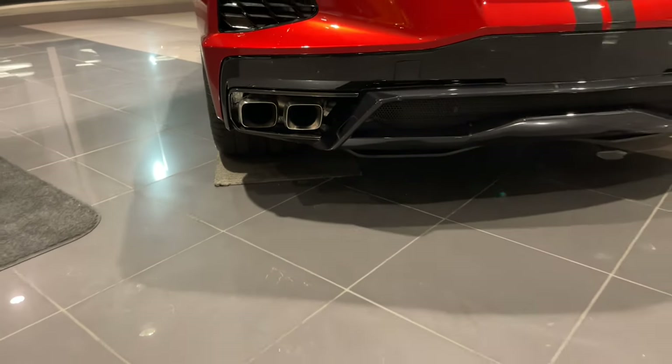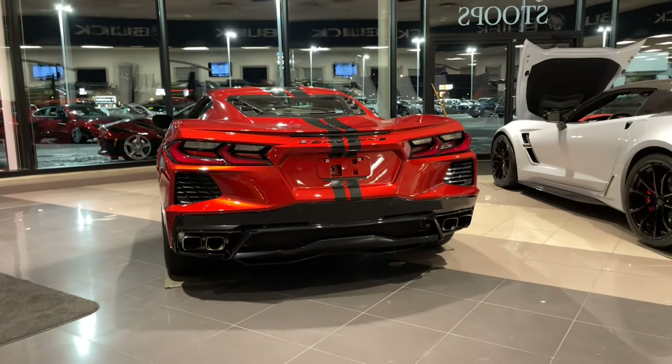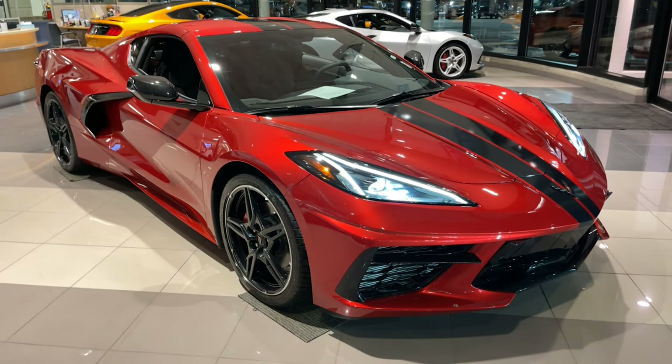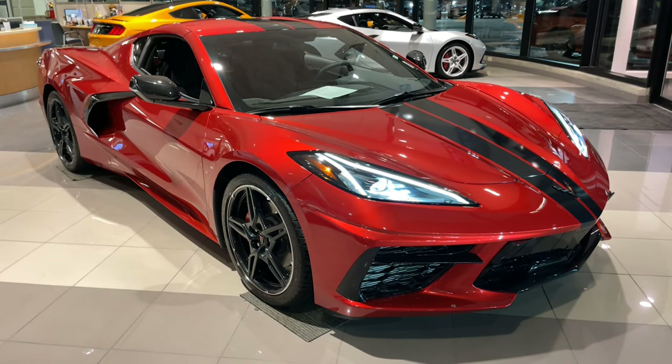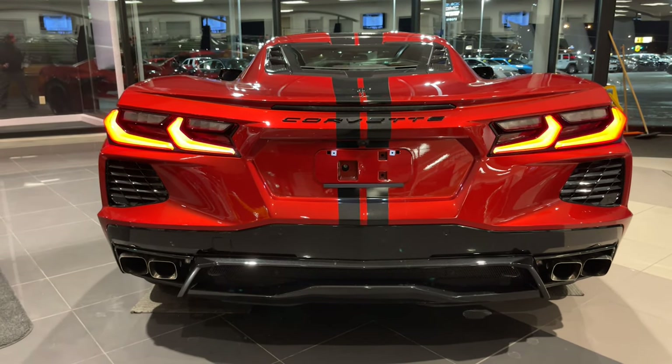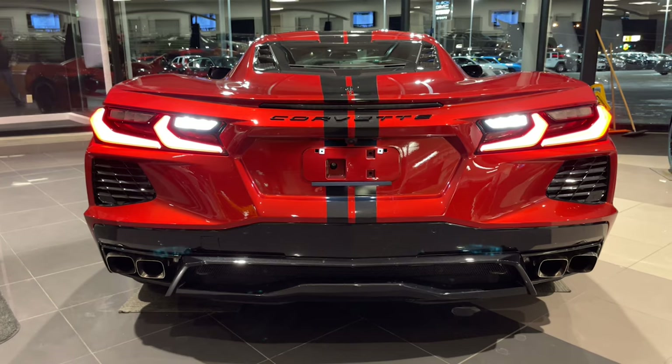Outside of the amazing good looks that this car has, check out the light show. This thing sure is a beauty and is an absolute bargain — a 2021 LT model with only 400 miles.